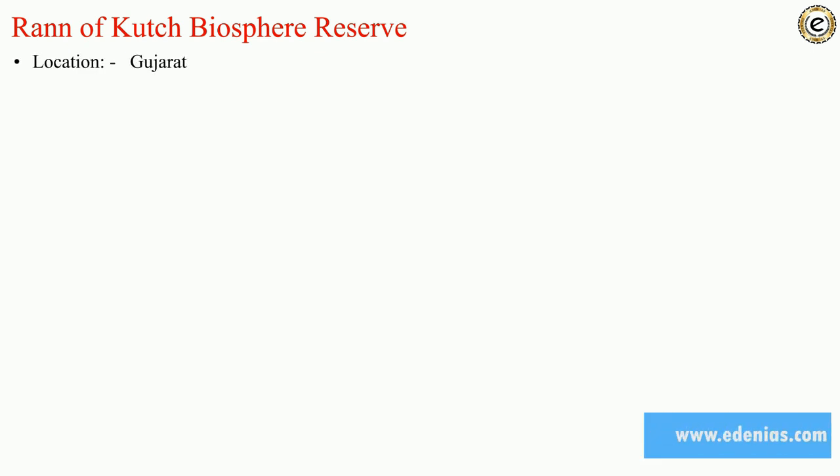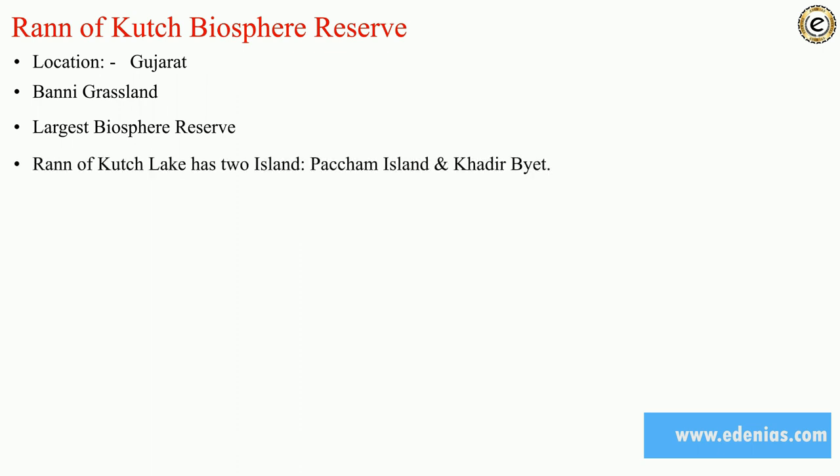The rivers here are Narmada, Johila, and Son. Rann of Kutch Biosphere Reserve is located in Gujarat, more precisely between the peninsular region of Kutch and Kathiawar, ranging from 15 to 65 kilometers in width and 150 kilometers in length. It has creeks, wetlands, and tidal flats, and a grassland known as Banni Grassland. This is also the largest biosphere reserve.